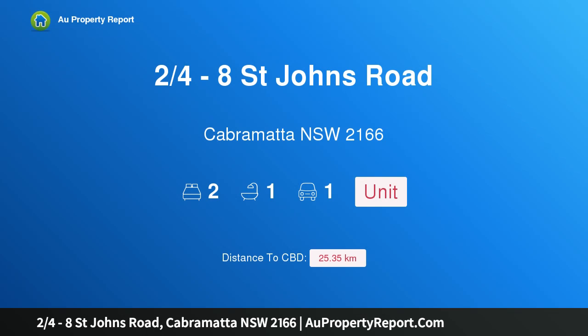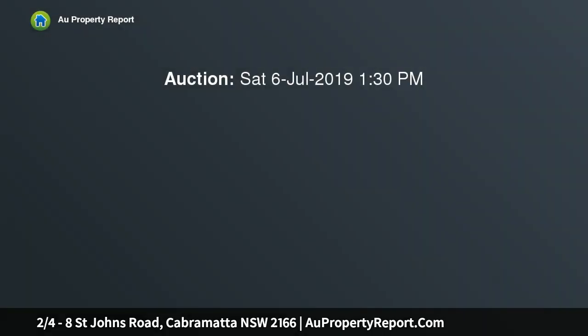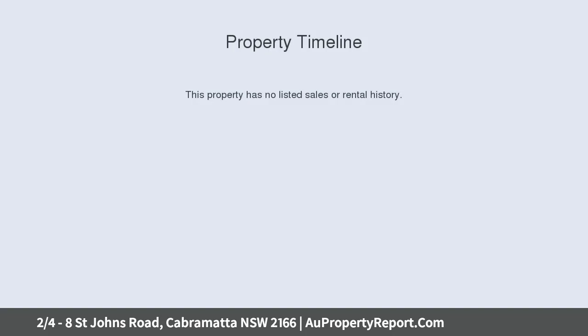I am glad to introduce property two, 8 St John's Road, Cabramatta, New South Wales 2166. An amazing first home buyer and investor opportunity — auction on site. An exceptional opportunity to secure a spacious first floor unit within a short stroll to the Cabramatta CBD and train station, showcasing a bright and spacious layout.